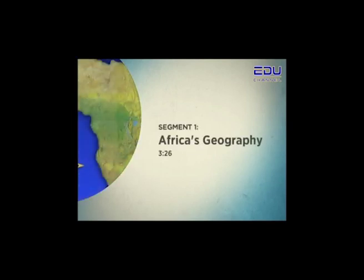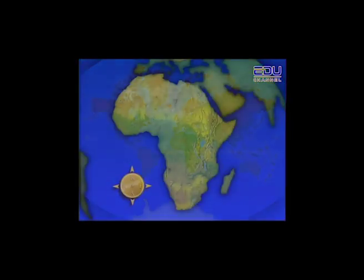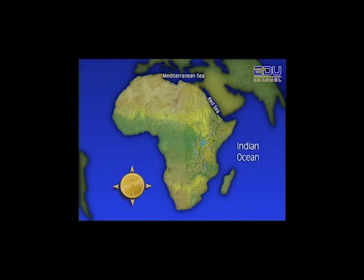Segment 1: Africa's Geography. Africa is one of the Earth's seven continents. It is a huge continent with one-fifth of the world's land area. In the north, Africa is bound by the Mediterranean Sea, on the east by the Red Sea and the Indian Ocean.